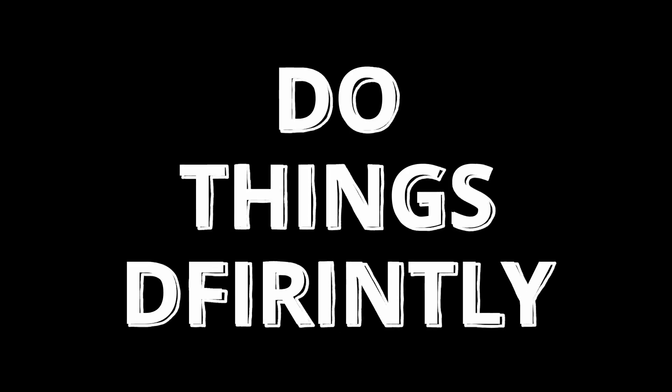That is it for the video and I hope you found it informative. Thank you so much for watching, and remember to stay curious and do things differently.